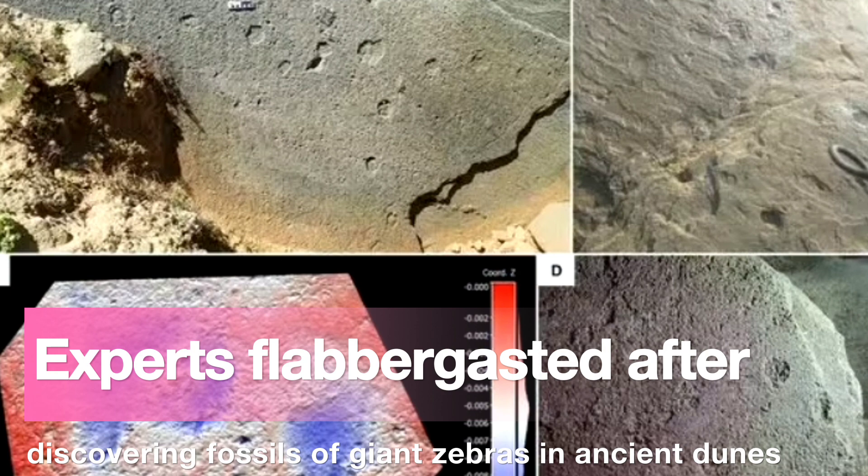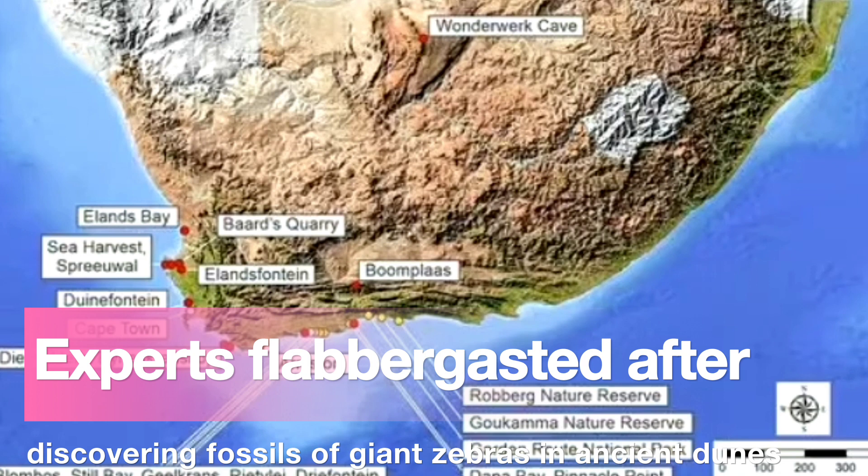Analysis of the trackways has dated them to between 161,000 and 43,000 years ago. According to Dr. Helm, one of the giant Cape zebra sites contains a single trackway with 12 tracks. Another contains two probable Quagga trackways that intersect at right angles, respectively containing 10 and 6 tracks — which the team informally dubbed 'the zebra crossing.'